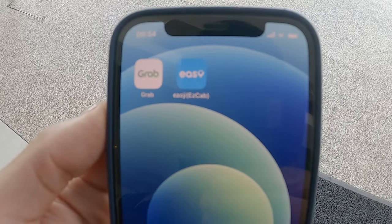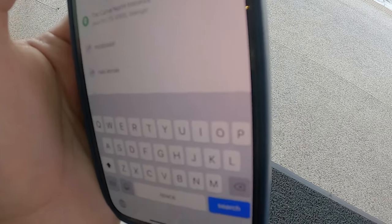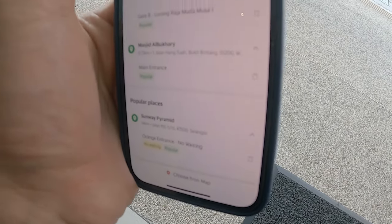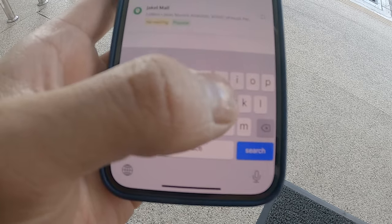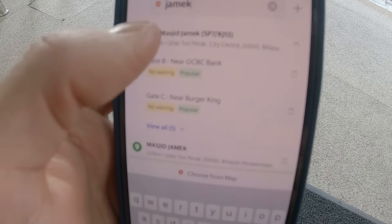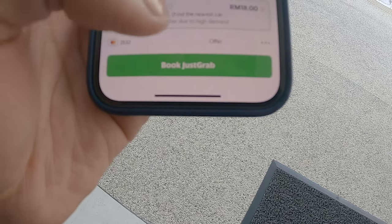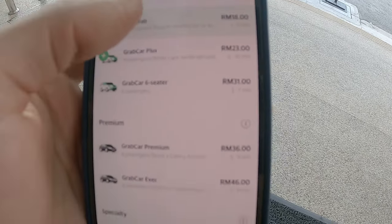We're going to take a taxi to a place called Jamek Masjid for breakfast. There are two apps you can use called Grab and Easy. We're going with Grab because we found that to be the most reliable one. All you need to do is select car, and then — like Uber — you put in where you'd like to go. You put your current location, change that to Mercure, then put where we're going: Jamek LRT. LRT is basically the monorail kind of service they have here. Then click confirm pick-up. You can pay by card, and there are different options for cheaper and more comfortable rides. Let's just go with the standard.